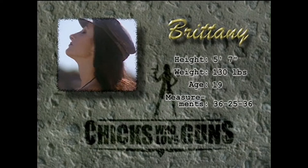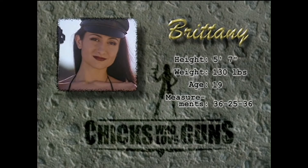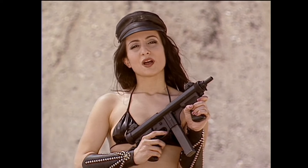Hi, I'm Brittany. I'm a part-time actress, dancer, and model. This is the Italian Beretta, model 12S.